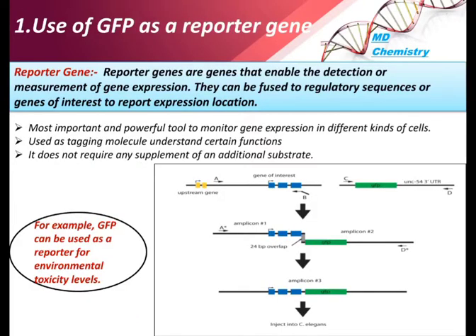The first application is the use of GFP as a reporter gene. A reporter gene reports the expression of another gene that has been added — it tells about the expression of the host gene. It is a powerful tool to monitor gene expression in different kinds of cells, and is used as a tagging molecule to understand a certain function.